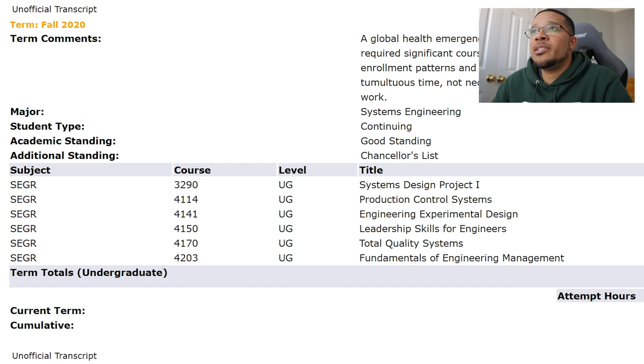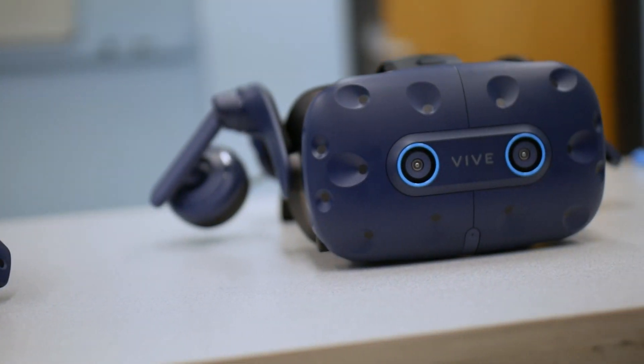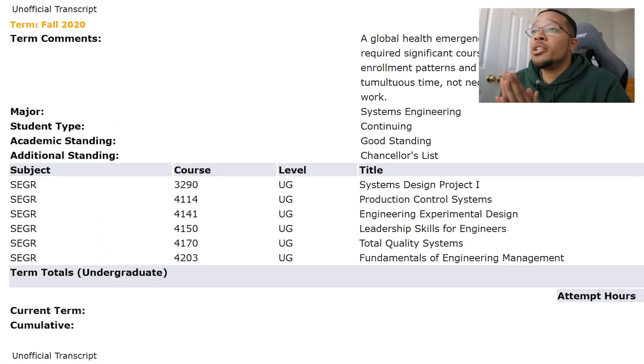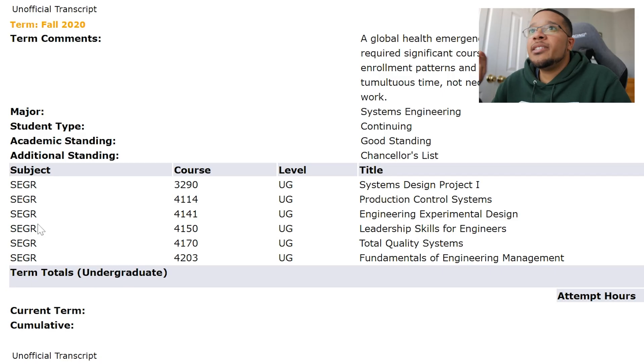Senior year — everything from here on is systems engineering courses. First was System Design Project 1, a senior design project where my team had to optimize a facility layout design based on virtual reality and eye-tracking data from experiments. This first part was heavy on planning: learning to use VR systems, 3D modeling restaurants, and planning how to run experiments with eye-tracking data. All that was new to us but we put in a lot of work and got an A. Next was Production Control Systems — basically a Decision and Risk Analysis 2 using Excel for informed decisions, an advanced version — I got a B. Then Engineering Experimental Design, very Excel-heavy with many formulas, but I got an A — there was apparently a big curve.